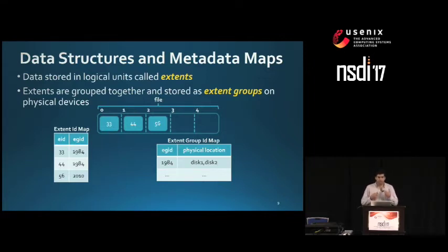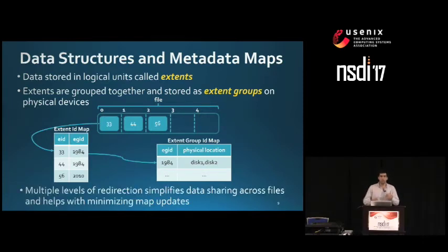If we want to find where extent ID 33 lies on disk, we first query the extent ID map to get the extent group ID, then query the extent group ID map to get the actual location. These multiple levels of redirection simplify data sharing across files and help minimize map updates. For example, if we need to move data from SSDs to hard drives, we only need to touch the extent group ID map.